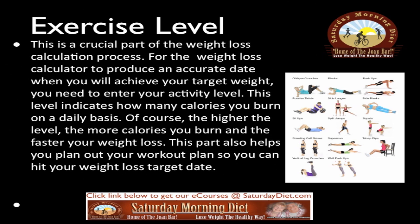This is a crucial part of the weight loss calculation process. For the weight loss calculator to produce an accurate date when you will achieve your target weight, you need to enter your activity level. This level indicates how many calories you burn on a daily basis. Of course, the higher the level, the more calories you burn and the faster your weight loss. This part also helps you plan out your workout plan so you can hit your weight loss target date.